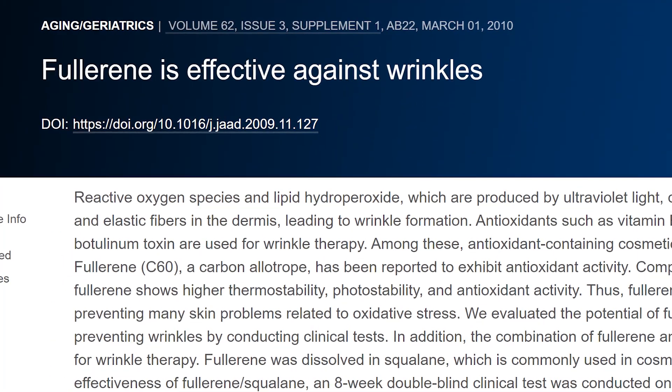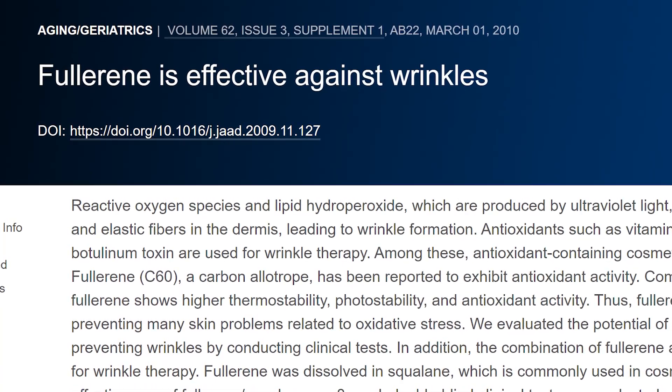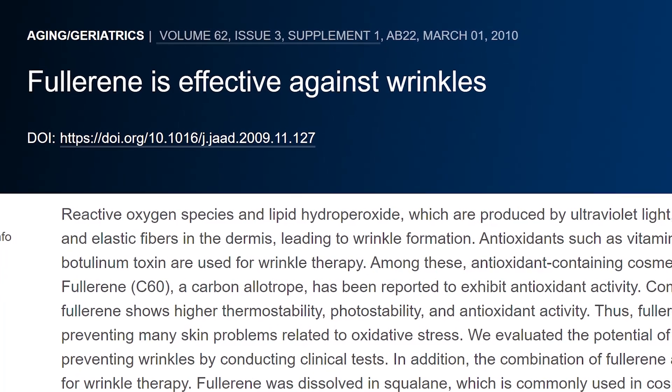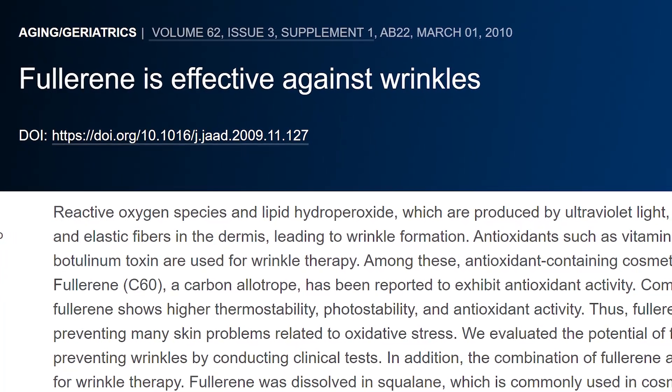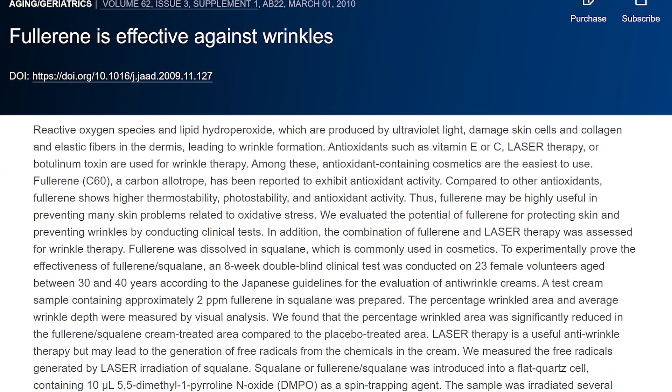A study titled 'Fullerene Is Effective Against Wrinkles,' published in the Journal of the American Academy of Dermatology, found that compared to other antioxidants, Carbon 60 shows higher thermostability, photo-stability, and antioxidant activity compared to Vitamin E and Vitamin C — a clear-cut benefit over mainstream antioxidants.